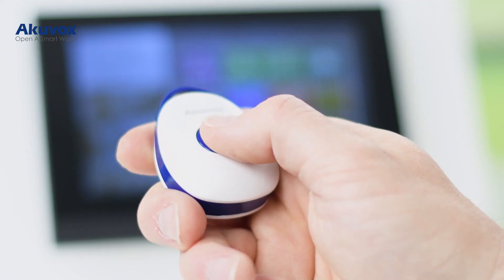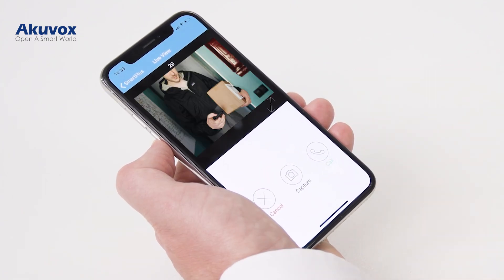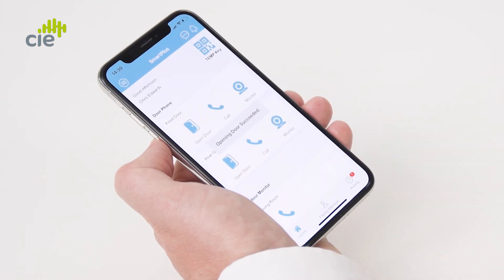Pressing a connected telecare button can be programmed to automatically activate a call via the X7 HD to predefined telephone numbers, or as another example, be programmed to provide a remote door release. And as part of the Akivox IP intercom family, this panel can be connected to the Akivox cloud environment allowing remote visibility and remote access from the user's smartphone.